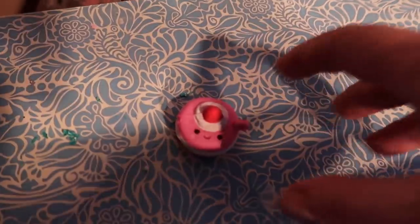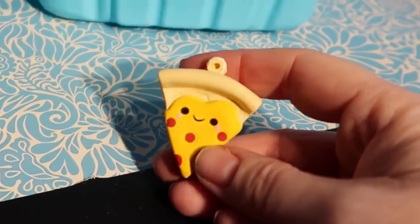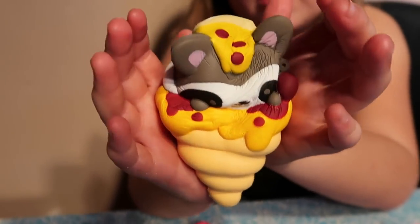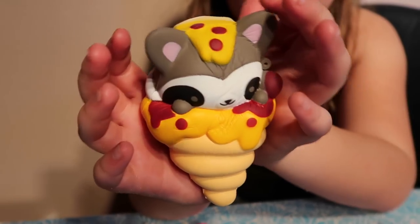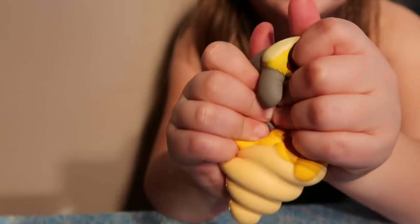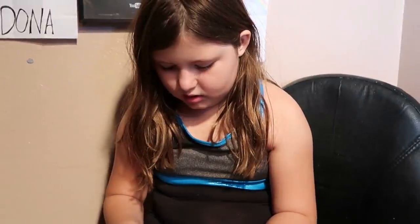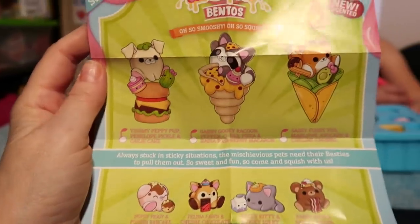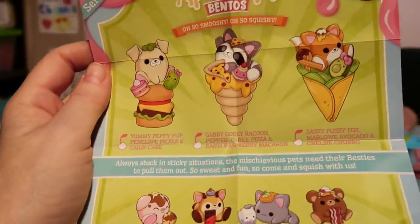Touch it. That is so cute. Oh my god. Amazing. I think this is the biggest one that they made. So we got Gabi Gooey Raccoon, Pepperoni Pizza and Rayna Raspberry Macaron. I wish we got Sassy Fussy Fox or Yummy Peppy Puff.